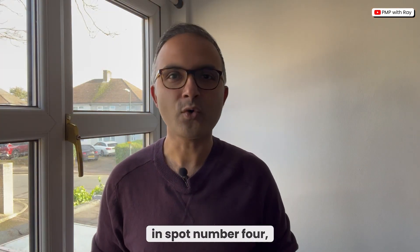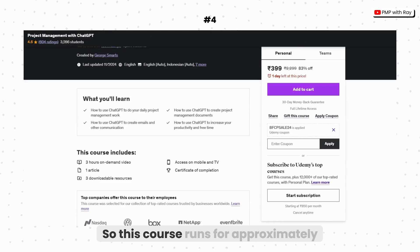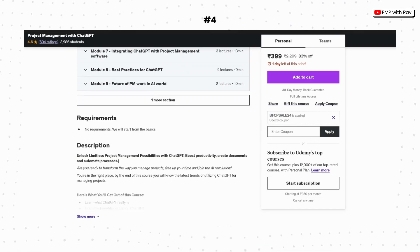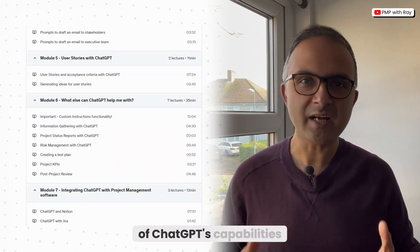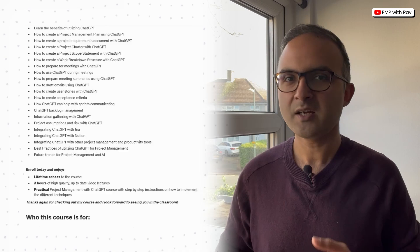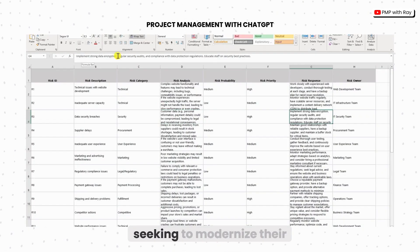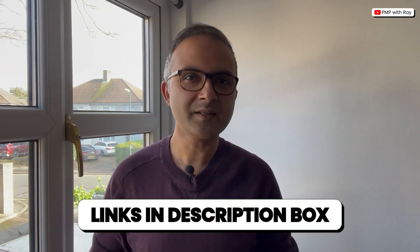Next, in spot number four, we have this course by George Smarts: Project Management with ChatGPT. This course runs for approximately three hours. George offers a structured explanation of how ChatGPT can enhance project management efficiency and productivity. As a student, you will gain a clear understanding of ChatGPT's capabilities and benefits, learning to create essential project documents such as management plans, charters, and scope statements. With step-by-step guidance and practical demonstrations, this course is ideal for professionals seeking to modernize their project management approach. Please check out this course on Udemy via the description section links.